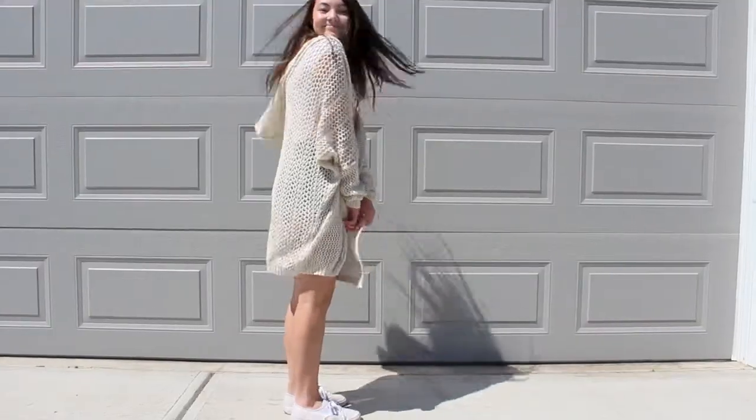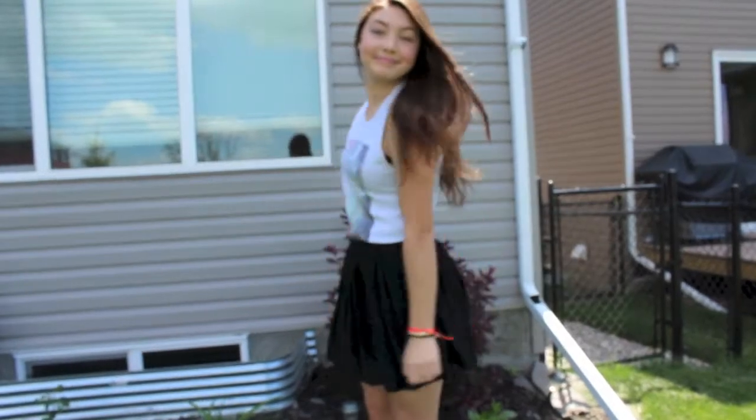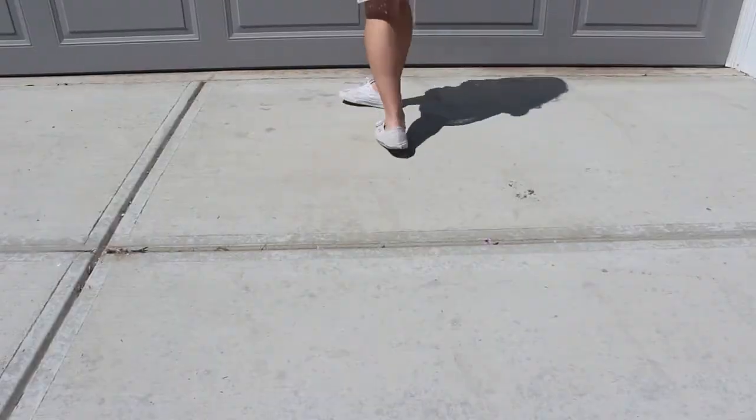Hey everyone, it's Kaya, and I'm sorry that I've been away, but I am back with a pretty requested video. This is my Brandy Melville lookbook. You guys seem to like my Brandy Melville haul, so I hope that you enjoy my Brandy Melville lookbook. So let's just get started.